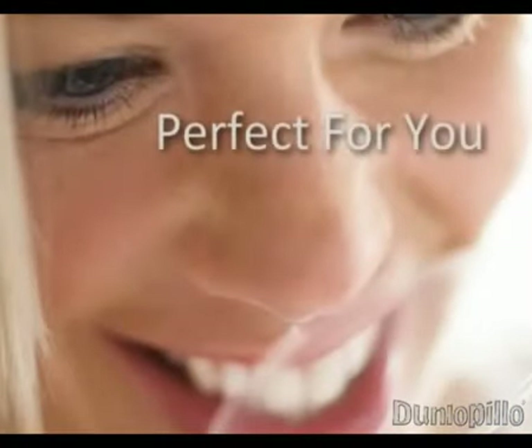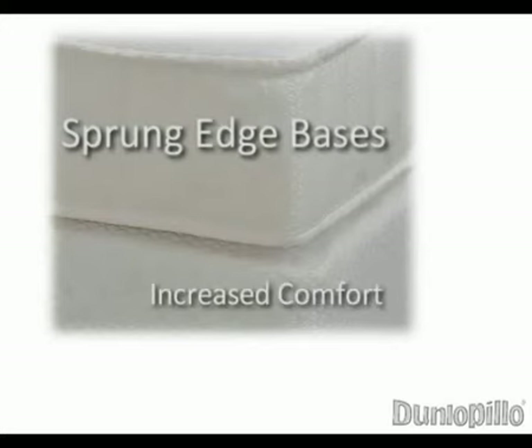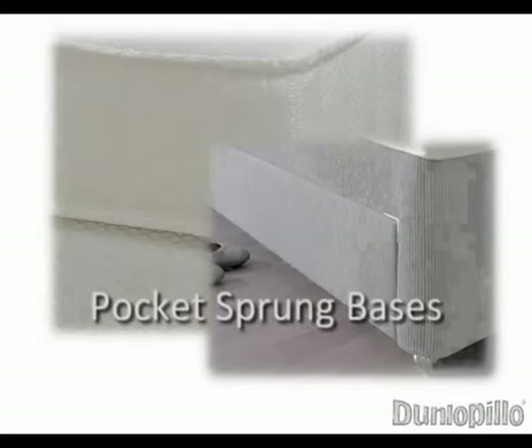All Dunlapillow latex mattresses are available with a choice of divan bases, so you can be sure of a combination of mattress and base that's perfect for you. Our Harmonize and Classic ranges feature sprung-edge bases which provide edge-to-edge support and increased comfort for your mattress using an open-coil unit on top of the base. Available only on the TempSmart range, our pocket sprung bases offer more than 1,000 individually nested springs, giving you an extra level of comfort and individual support. Two rows of heavier springs around the bed perimeter are also included to provide even greater support at the edge of the bed.